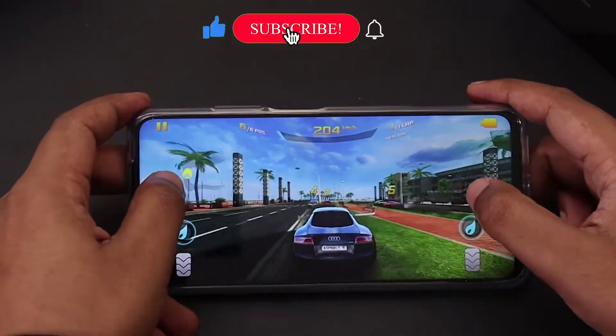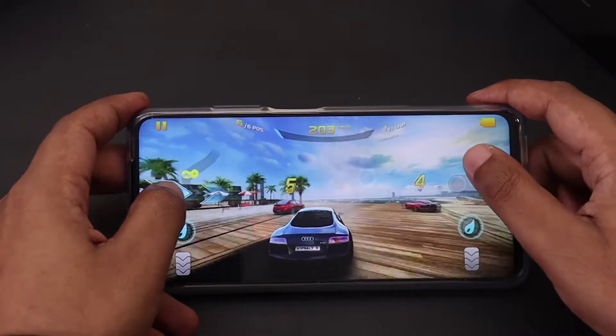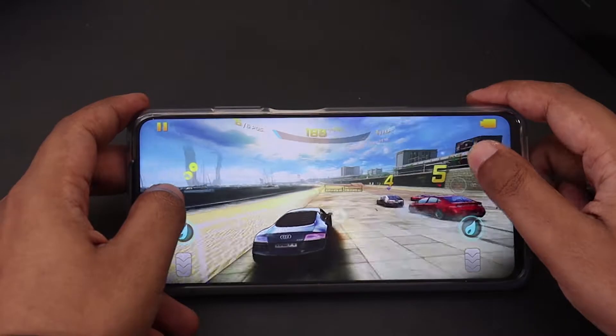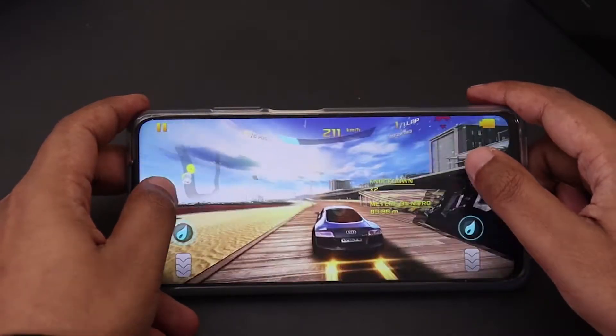It features the best-in-class gaming processor from Qualcomm, the Snapdragon 750G, which should provide a good gaming experience. In this video, we are going to put the Mi 10i to the test and see if the phone can handle long gaming sessions.